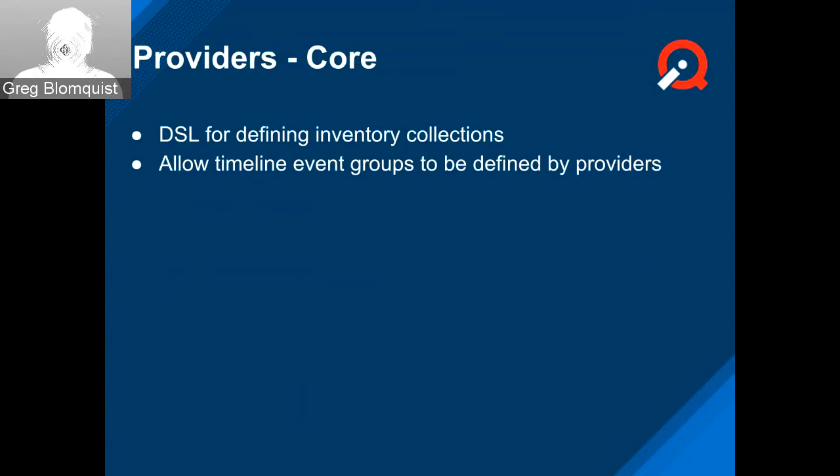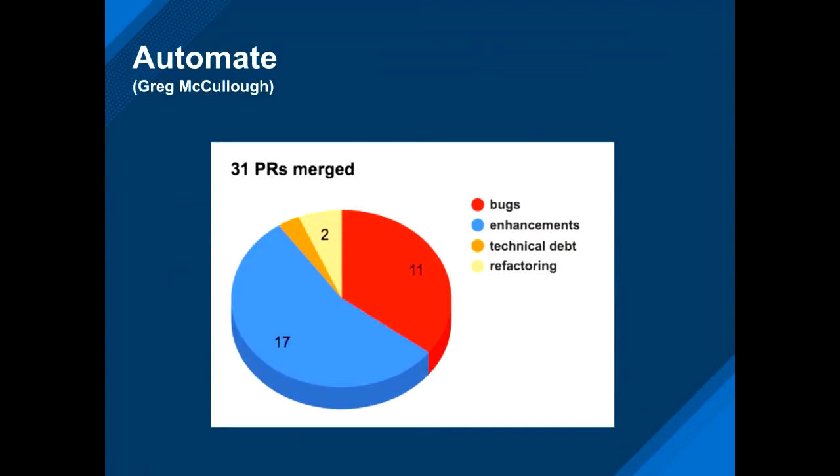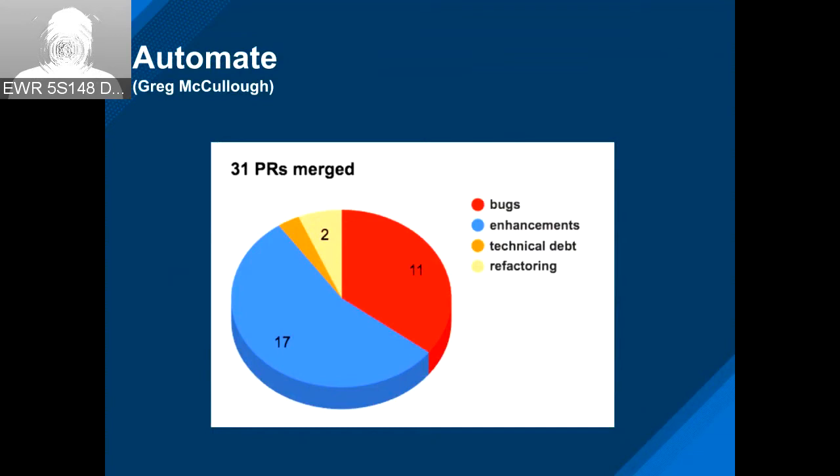Over to Greg McCullough for Automate. There were 31 PRs in the sprint, a little heavier on enhancements than bugs, with a lot of work around the Ansible pieces.